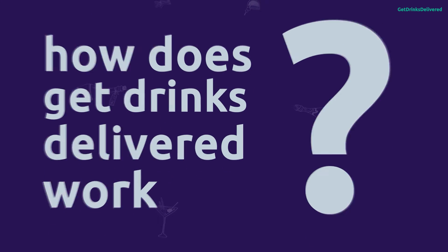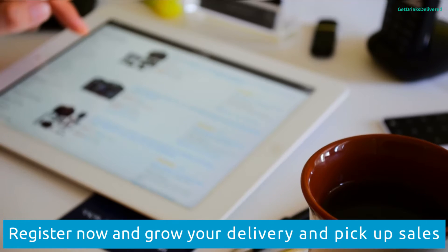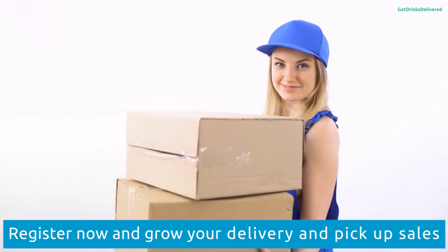How does GetDrinksDelivered.com work? First, list your business. Second, customers will see what you deliver, where you deliver, and if you also provide pick-up.